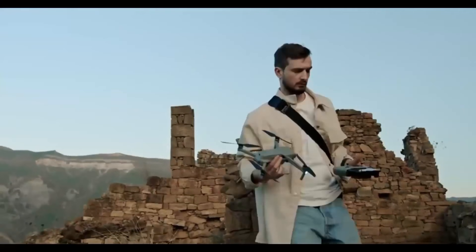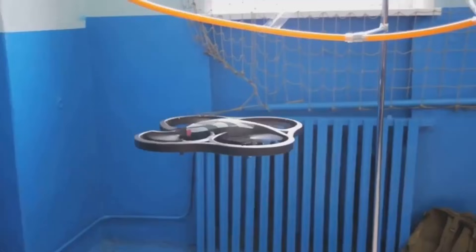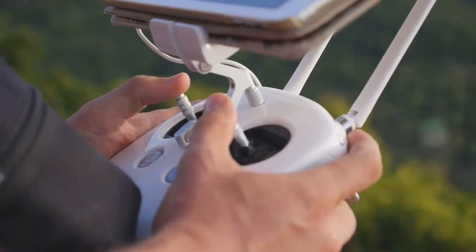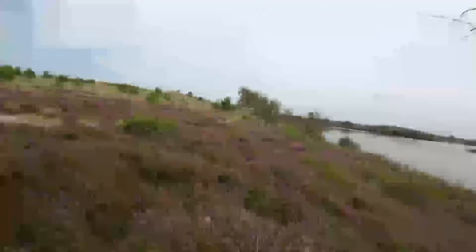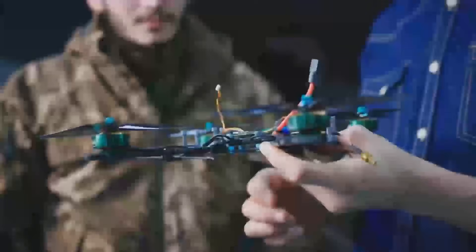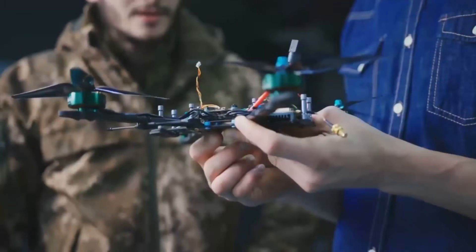Now let's jump right into what makes the DJI Mini 5 Pro such a buzz-worthy release. It's expected to come out in December, and that's got everyone talking. If you're familiar with the Mini series, you probably already know that each model gets better than the last. The Mini 5 Pro is rumored to pack some serious upgrades that could make it the best Mini yet.